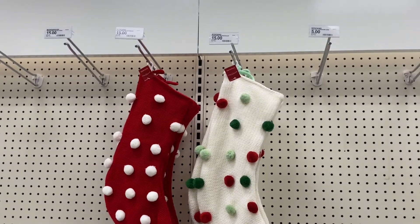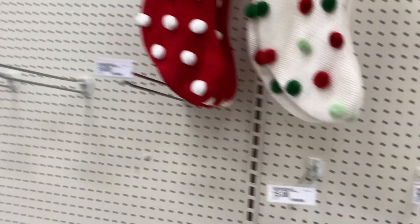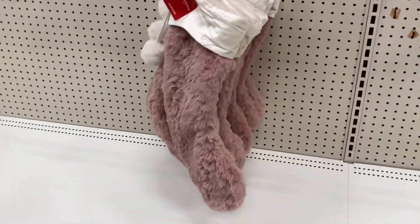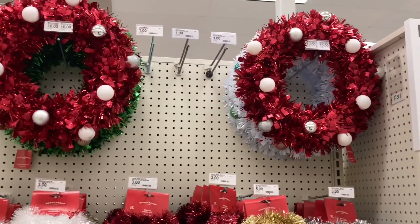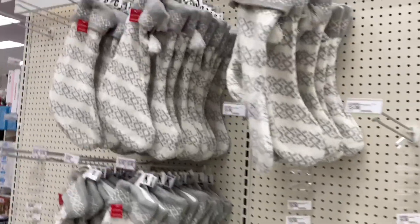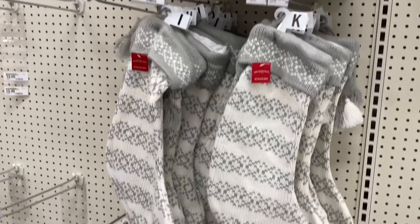I ended up buying this white stocking with the pom-poms because I think it is adorable, and the pops of mint green inspired me for my décor this Christmas — this is coming home with me for my son. If you have a little girl and need more of a pink tone, there is a stocking for that as well. Here is some glitter garland and a few wreaths and more stockings. That wraps up the Wonder Shop area — it's been a success so far!